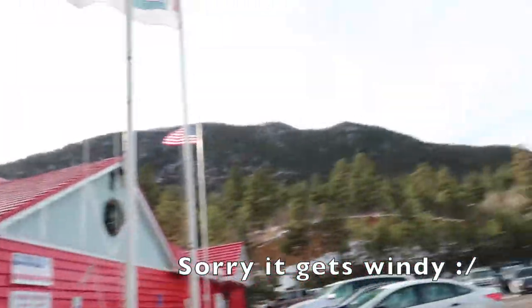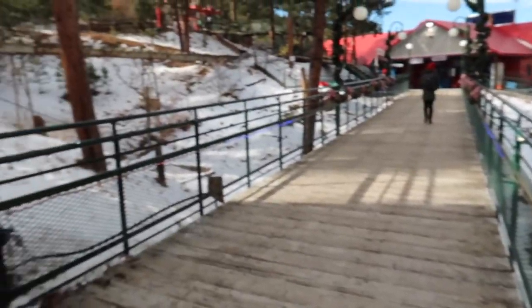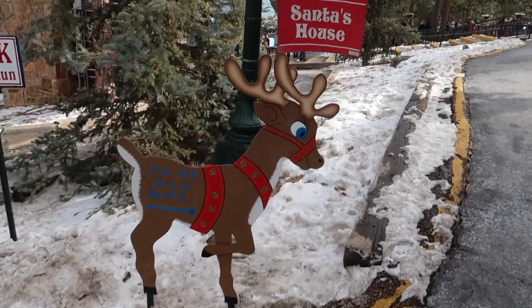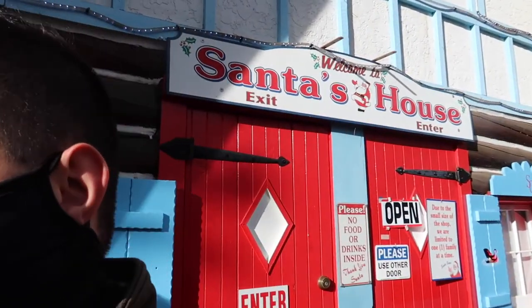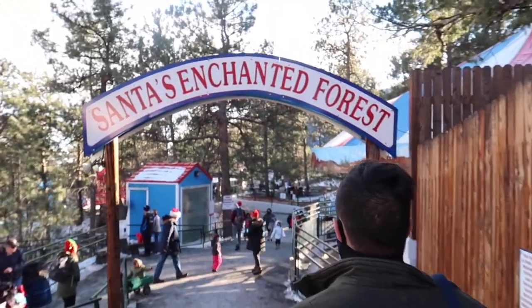We made it to the North Pole — we're up in the mountains and headed in. We had to reserve a time and all the tickets are sold out, so there are so many rides. We're going to see Santa. We're at Santa's house! And here's Santa's enchanted forest and the carousel.